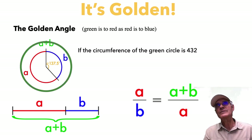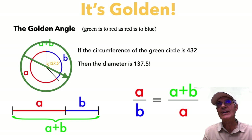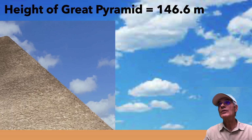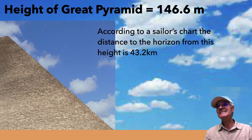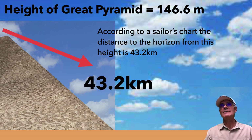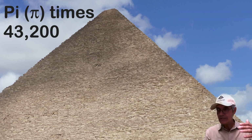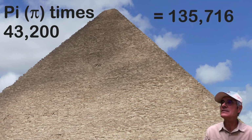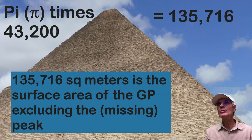If the circumference of the green circle is 432, then the diameter is 137.5 — which happens to be the golden angle. And the height of the Great Pyramid is 146.6 meters; according to a sailor's chart, the distance to the horizon at that height is 43.2 kilometers — 432 appearing everywhere. Pi times 43,200 — the Great Pyramid being a replica of planet Earth at that scale — gives 135,716, which in square meters is the surface area of the Great Pyramid excluding the peak.